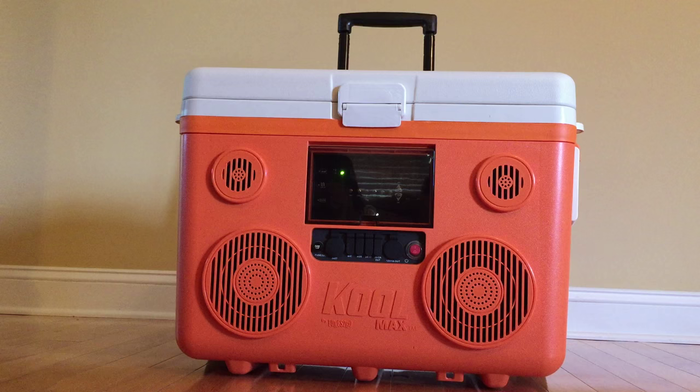Anywhere I go, I'm always bringing a bunch of those little Bluetooth speakers and charging batteries and cables and those kinds of things. With this, you kind of get an all-in-one, and that makes my life so much easier. I saw this particular brand featured on a website as one of the best coolers you can get — best bang for your buck.